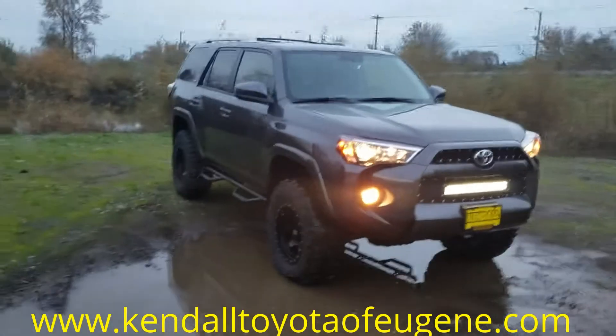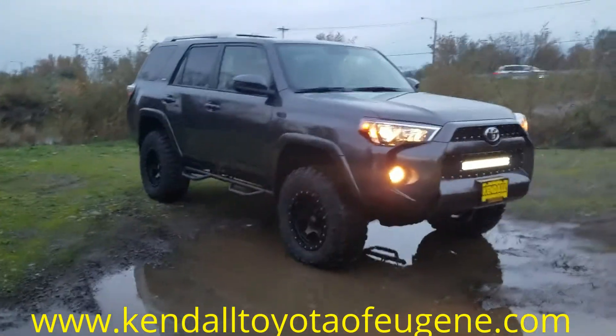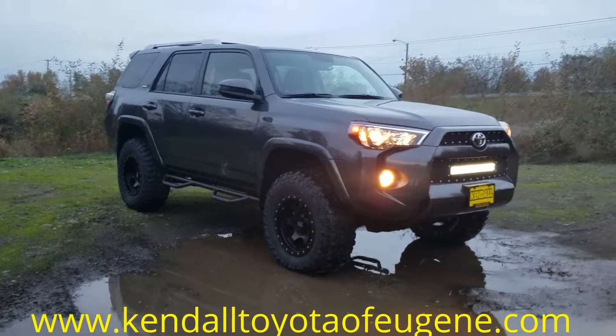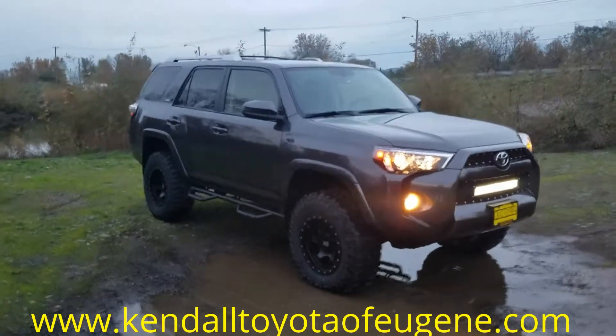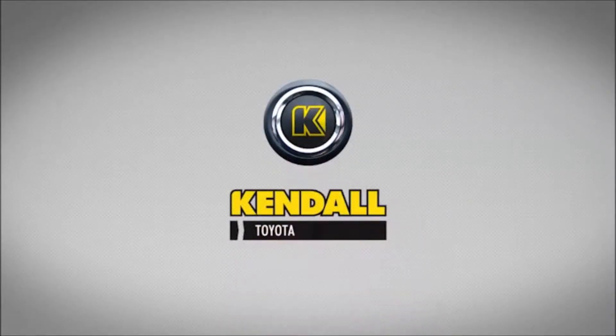If you have any questions, feel free to give us a call or check us out online at www.KendallToyotaOfEugene.com. Looking forward to seeing you guys — or stop by at 373 Good Pasture Island, right next to the Valley River. Let's start something great.